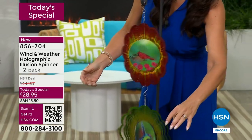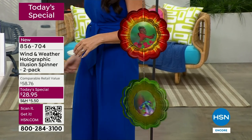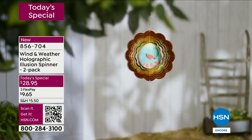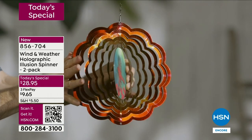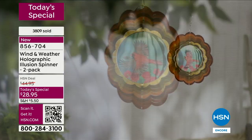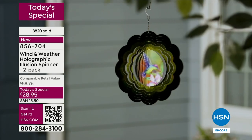I want to give a big shout out to our team here - we were supposed to be outside but we had bad weather in Florida, and our team at the last minute put up fans so you could see them spin. They look amazing in the sun. It was important for us to show you the movement and not just show videos. Thanks to our crew for setting all this up, and I know you guys are enjoying it because the phone lines are very busy. Use the item number you see on your screen or the QR code right now. You are getting two for $28.95.